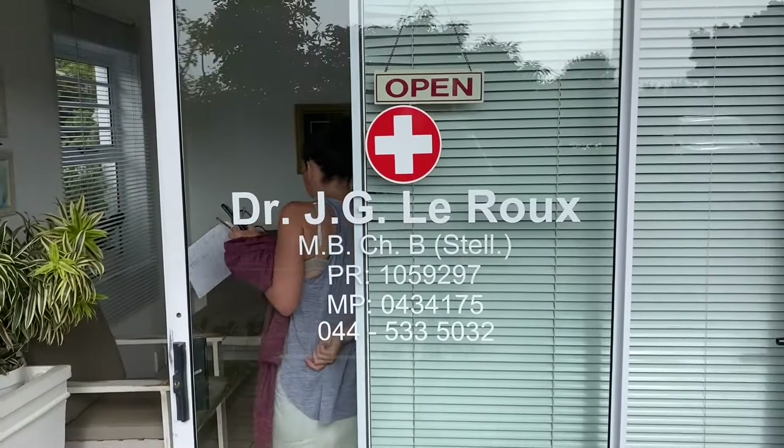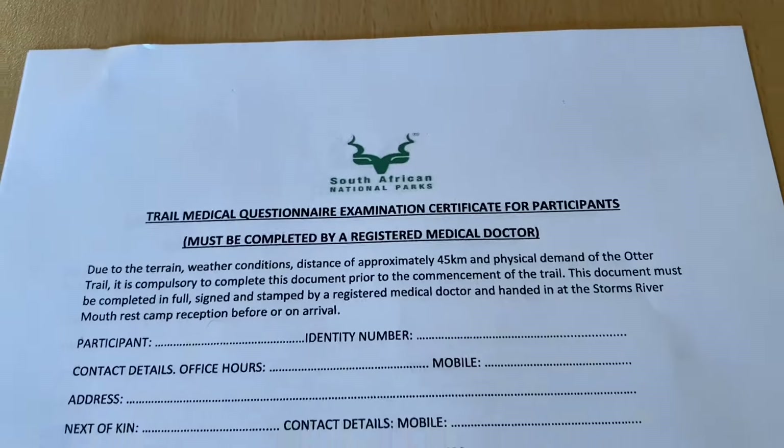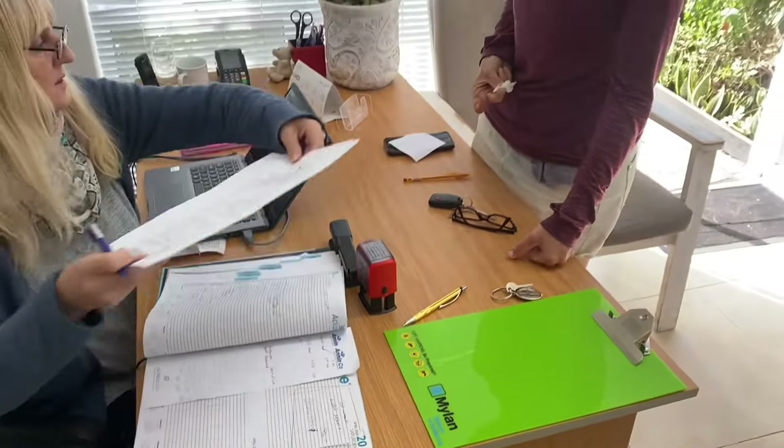Before we could even step foot on the Otter Trail we had to get ourselves a medical and fill out this complicated looking form. I was very surprised a medical was needed for the Otter Trail, but rules were rules, and the day before our hike we went to the doctor to get ourselves checked out. We got the all clear — we are allowed to hike the Otter Trail.